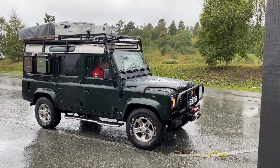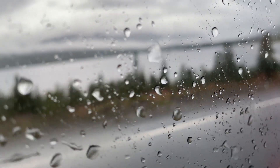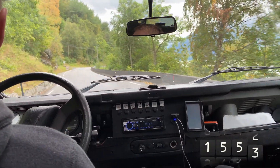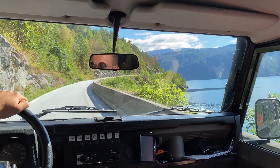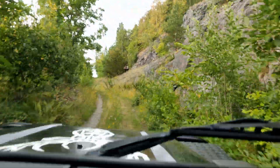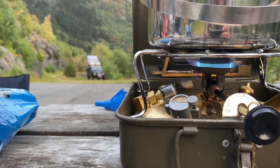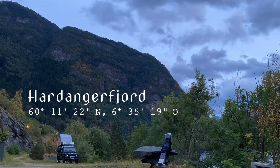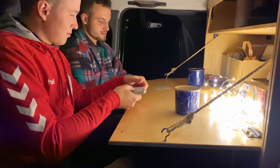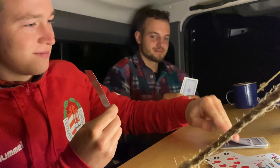In addition, we have a 120Ah battery which gives us the opportunity to use 230-volt devices. At the evening we find a nice private place directly at the fjord and enjoy our dinner. As a backup, we also have a gas cooker. A small container and a 30-litre canister for fresh water are also in the car and serve as a kitchen.